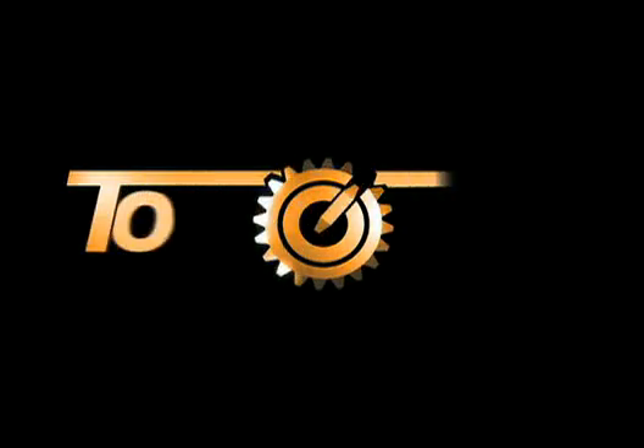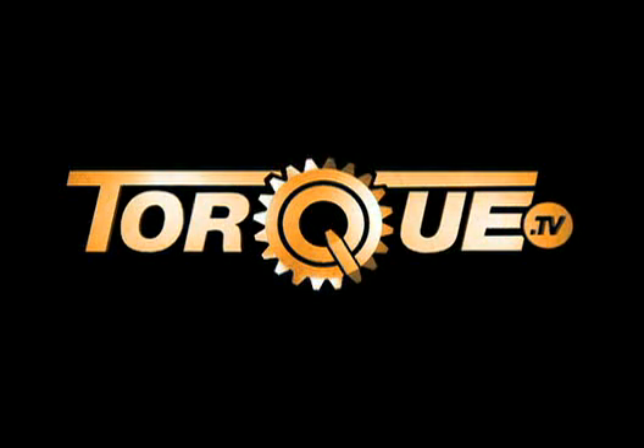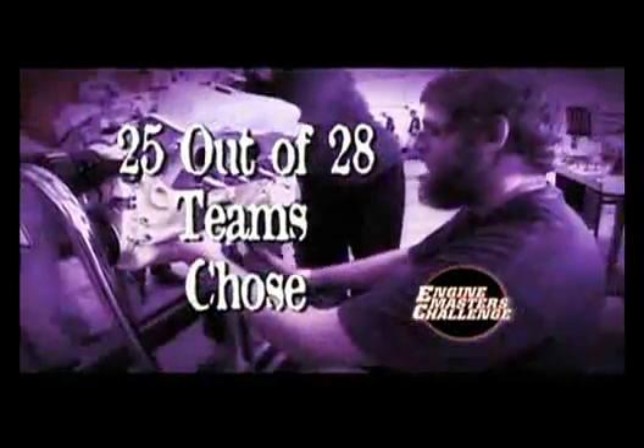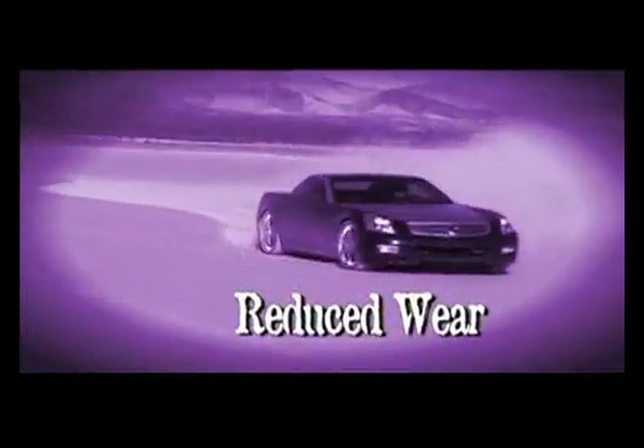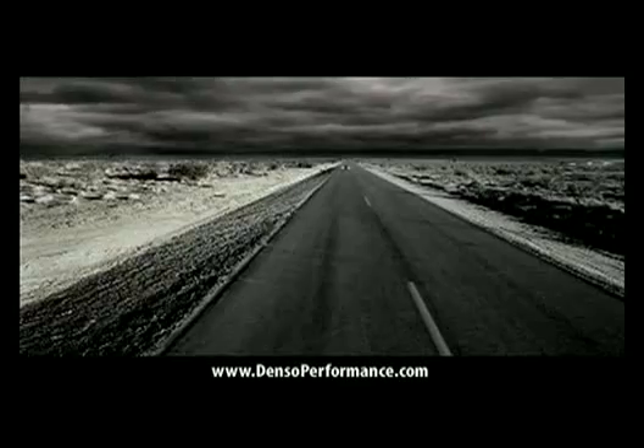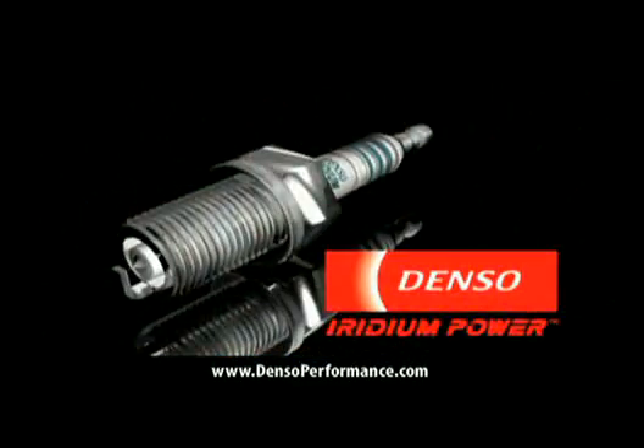We'll be right back after a message from our sponsors. Royal Purple is the performance oil that outperforms — 25 out of 28 of America's top engine builders choose Royal Purple. More horsepower and torque, and maximum protection against heat and wear. Also, there is no spark plug more capable of harnessing power than the patented Denso Iridium Power Spark Plugs — for improved horsepower and better fuel economy on any vehicle.